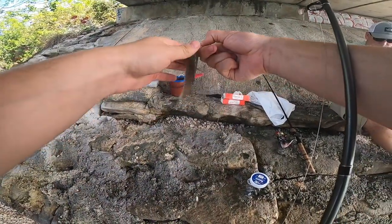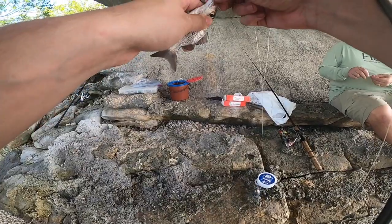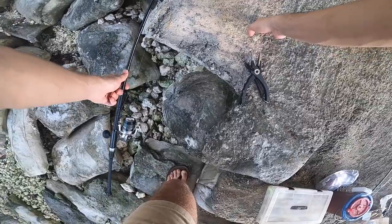Just like that, looking at another new species — I believe this is a sailor's choice grunt. I ended up catching like over 17 new species on this Florida trip. So I got a bit bored just catching fish every drop on a squid.